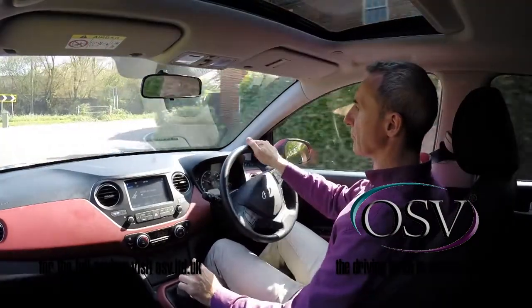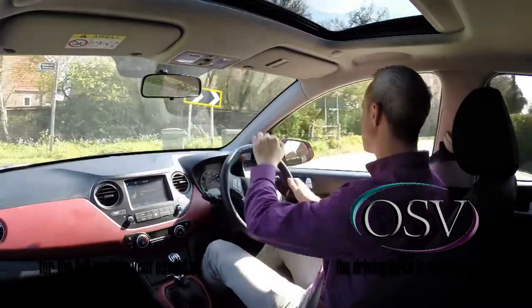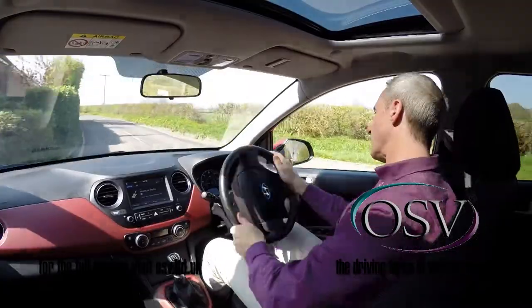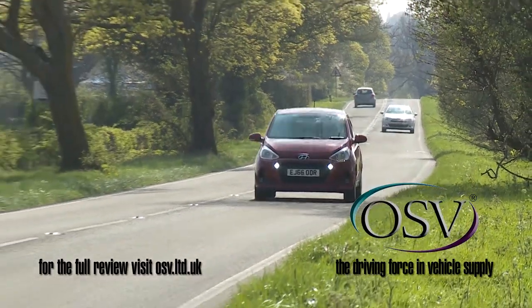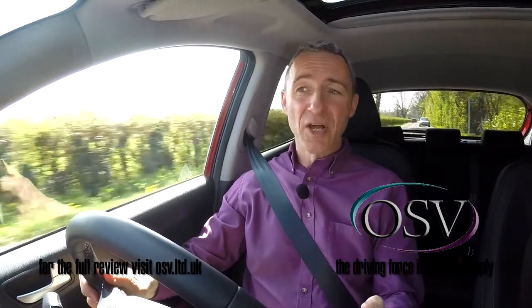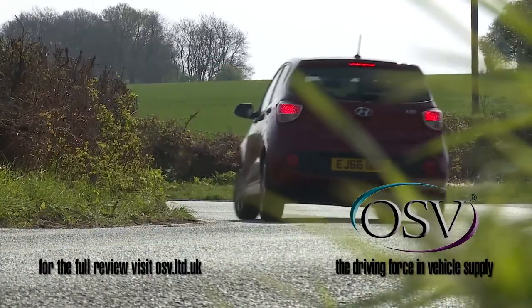On the move, the i10 meets most of the main priorities that city car buyers will have — so it's easy to see out of, easy to steer in town, and easy to park with a usefully tight turning circle. It even copes reasonably well at cruising speeds on the highway, feeling solid and relatively refined at the legal limit. It won't be quite as at home though if the need arises to push on a little over twisting secondary roads.